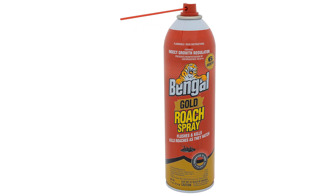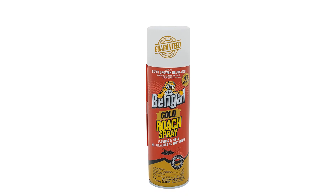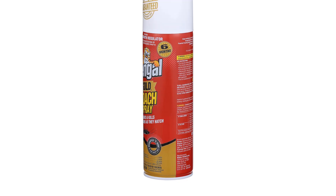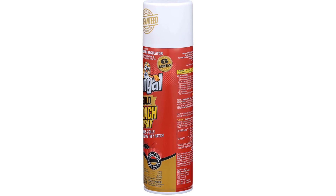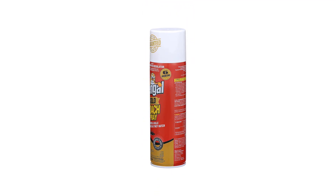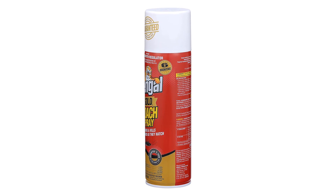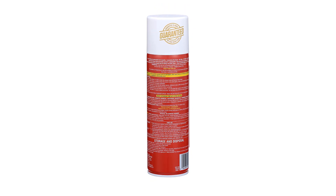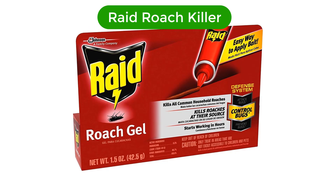Pros: kills roaches quickly and effectively, odorless and stain-free, insect growth regulator included, 11-ounce aerosol can provides coverage for large areas, easy-to-use aerosol spray. Cons: potential for respiratory irritation or other adverse health effects with regular use, might not be effective against all types of roaches, potential for staining or discoloration of surfaces if not used properly.